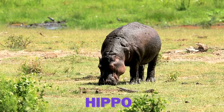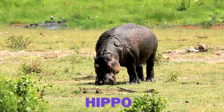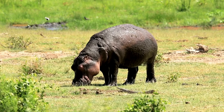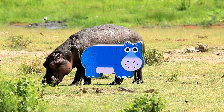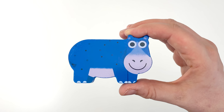Guess what animal this is? That's right, it's a hippo and it's munching on some tasty grass. Hippos only eat plants. They have big strong teeth to help them chew off the grass. Oh no, that hippo is getting close. It's the hippo from our puzzle.